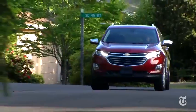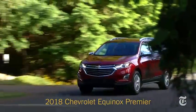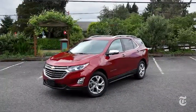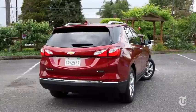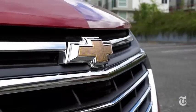The Equinox is Chevrolet's second most popular vehicle, outsold only by the Silverado pickup, so the all-new third generation is a big deal for the Bowtie brand. It moved nearly a quarter million of the outgoing model in 2016, which was long in the tooth. The 2018 Equinox should do much better because it is much better.